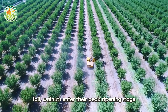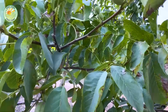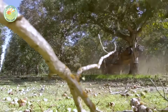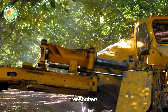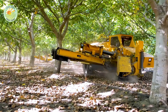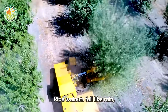In early fall, walnuts enter their peak ripening stage, when the green outer shell begins to crack, revealing the hard shell inside. This is also when the harvest season officially begins. Nowadays, instead of picking by hand as in the past, farmers use mechanical tree shakers. They hug the trunk or large branches and shake gently. In just 5 to 10 seconds, ripe walnuts fall like rain, covering the ground.